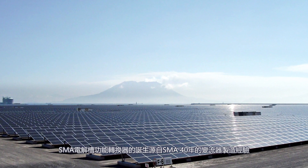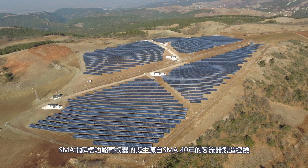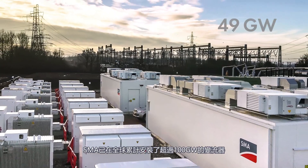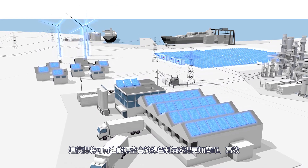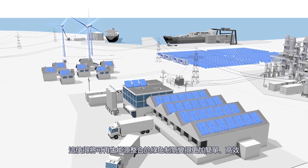For our electrolyzer converter, we leverage on our 40-year experience in power conversion. SMA has installed more than 100 gigawatts of converter power. This makes integration of renewable energy sources into the network for green hydrogen production even easier and cost-effective.